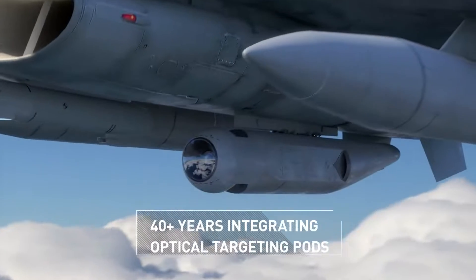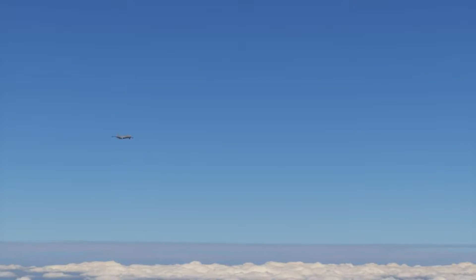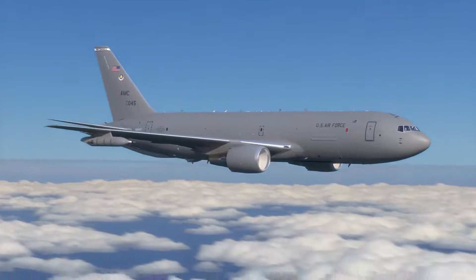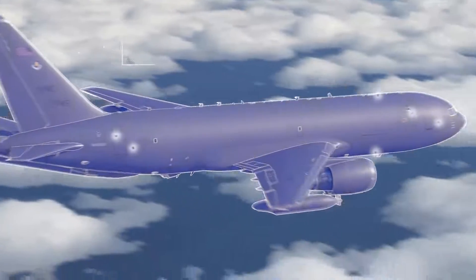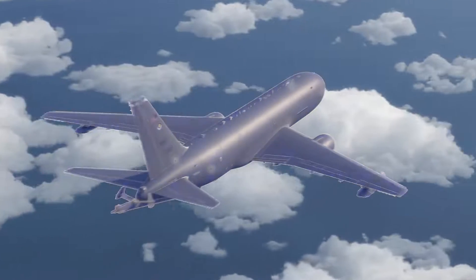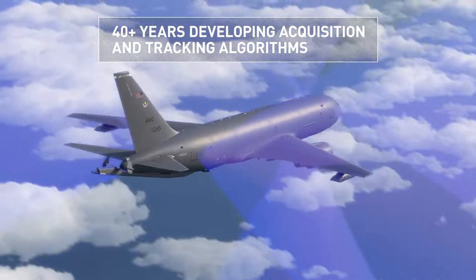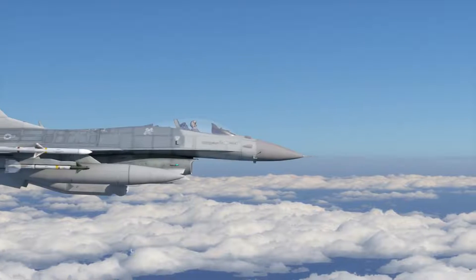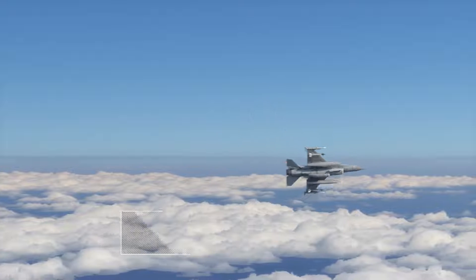Lockheed Martin is bringing this capability to the warfighter sooner rather than later. We're applying our decades of experience in developing relevant technologies, like a network of tactical infrared sensors that passively detects and tracks threats to aircraft operating in the area, paired with proven acquisition and tracking algorithms and a reliable and producible laser pod to take those threats out.